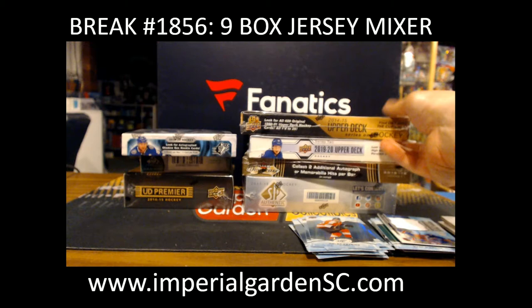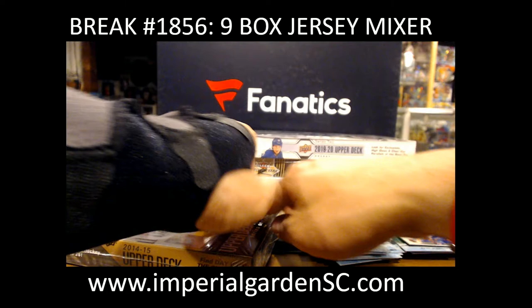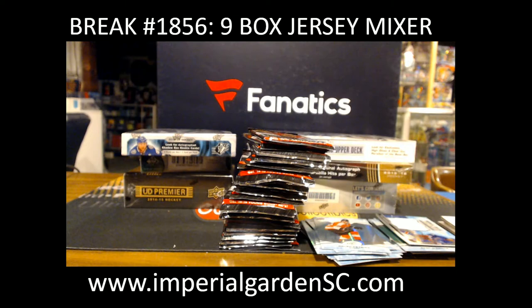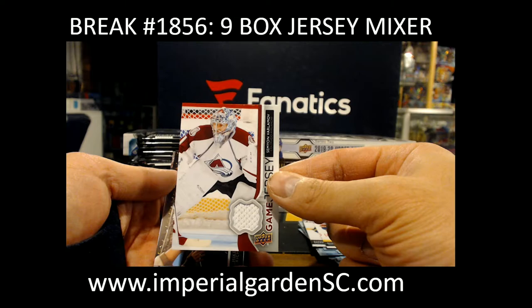Got a green of Ryan O'Reilly and Rookie Relic Jumbos of Elias Andersson at $9.99. Nice. So 14-15 Series 1 Hobby next — looking for Johnny, or Leon, or even Kuzi again. Big 3 that's in here. Upper Deck Game Jersey.